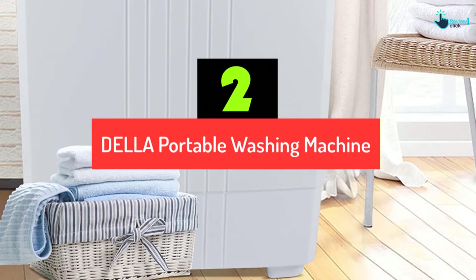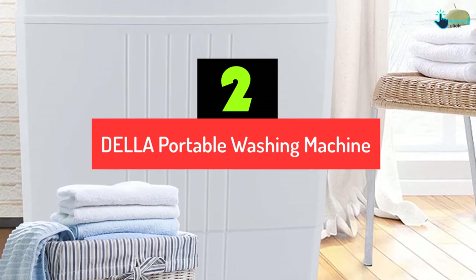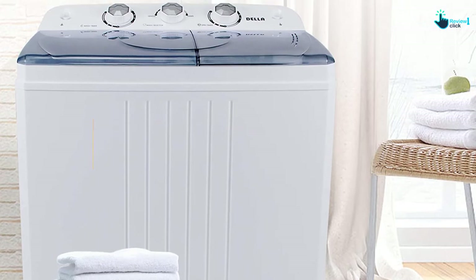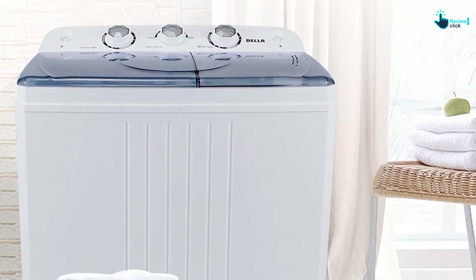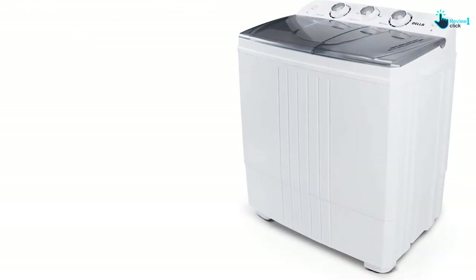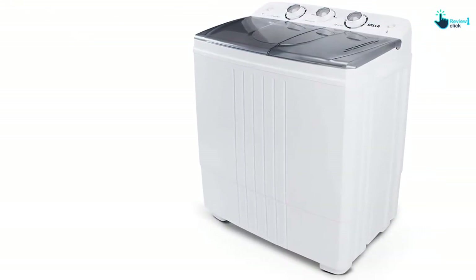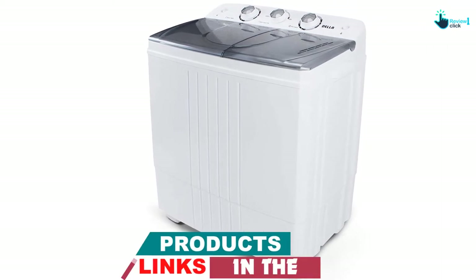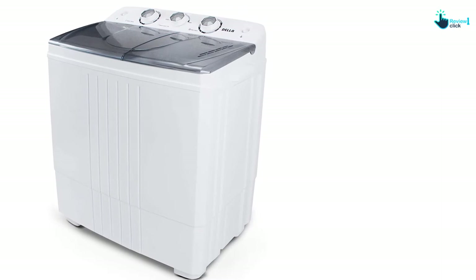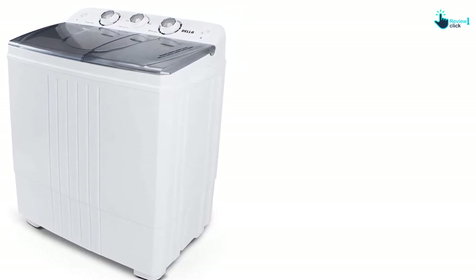At number 2, we have the Della Portable Washing Machine. This is yet another dual-tub washing machine on our list. Della is a company with a vision to modernize appliances by providing long-lasting quality. There are three simple settings that you can use to wash, set the alarm, and spin your clothes. It is a top-loader washing machine, so a clear lid is attached, making it easy for you to monitor the laundry condition. Even when spinning, it does not produce any disrupting sounds.